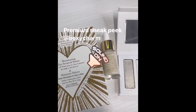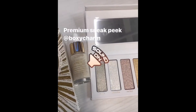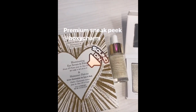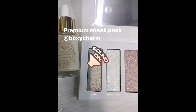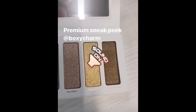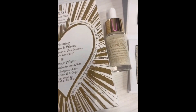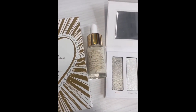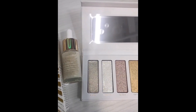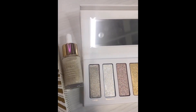Here is your sneak peek for the Premium box for next month, for March. This is a collaboration with Kipris and we have an eye serum and primer in one alongside an eyeshadow palette. I'm not going to touch it, but you can see the colors. The combination goes for $145. You can find the brand in different stores — I know they're in Nordstrom. Great brand. We worked with them before in 2019.